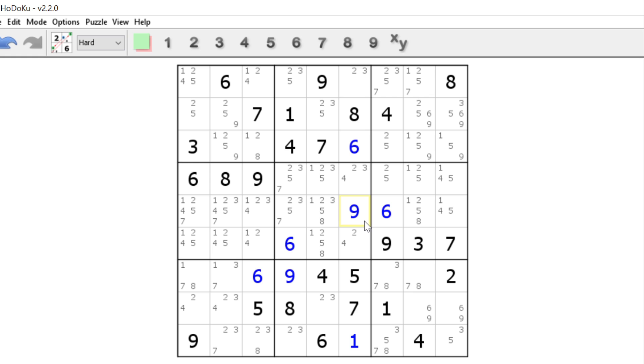Well, that's a 9 — hidden single. I've also got a hidden single 8 here in row 3.